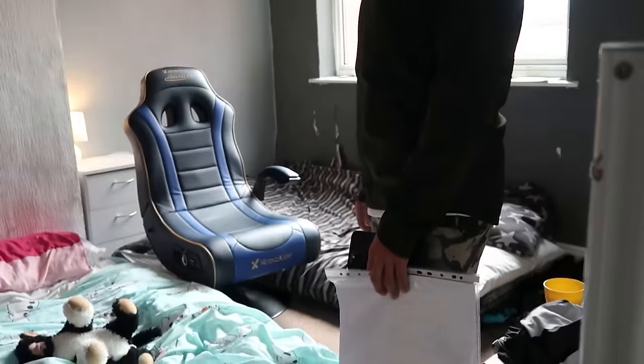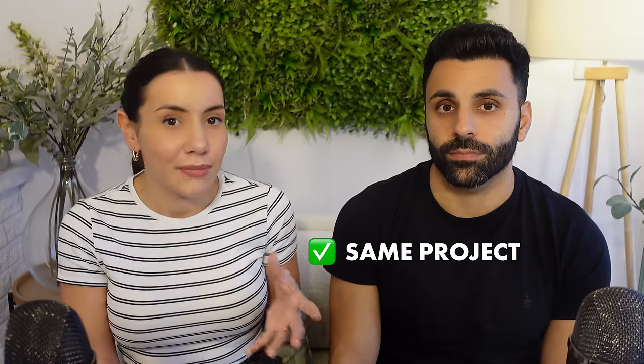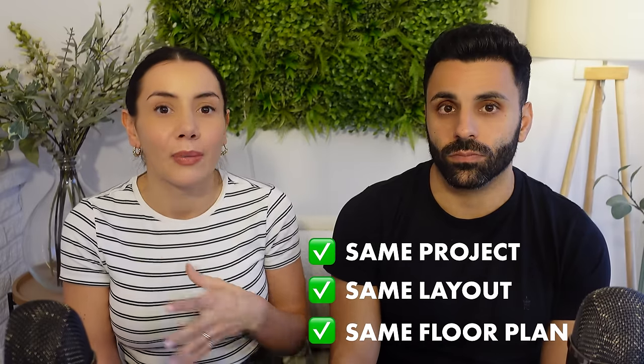At the time the property was renting for about £550 per month for the whole house, and as you can see in these videos this was the state of the property when we were buying it. We'd purchased another property on the same street just a year before, so we kind of knew the numbers and what we would need to purchase it for in order to return what we wanted. Because we were repeating the same project, same layout, same floor plan, we knew the tenant type and we knew that the demand was high based on our other HMO properties nearby.